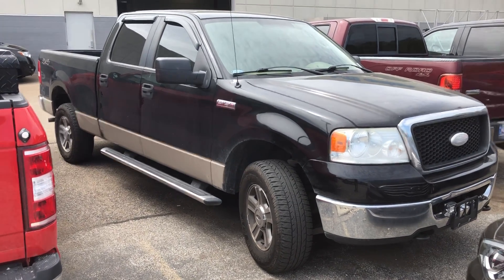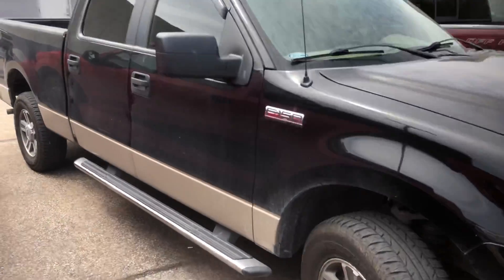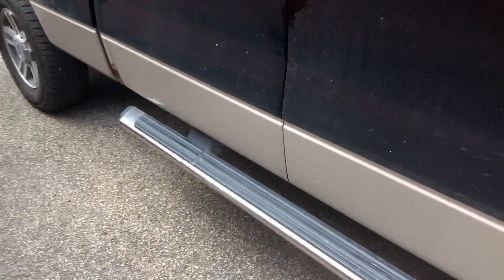Hi, this is Steve Meakin with Bill S's Ford. This is the 2007 F-150 you inquired about online. It's got the 5.4 liter Triton. It's black with a tan two-tone.